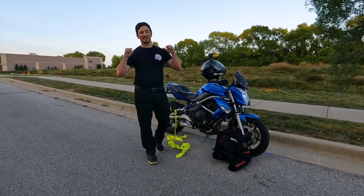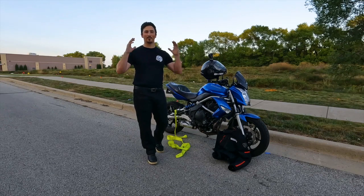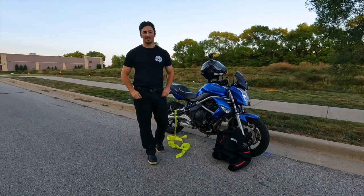What's up Biker Bros? This is the Gen Z Biker here from Road Dirt TV, and today I'm here to provide you guys with a ride and review on the St. Engineered Motorcycle Jeans.